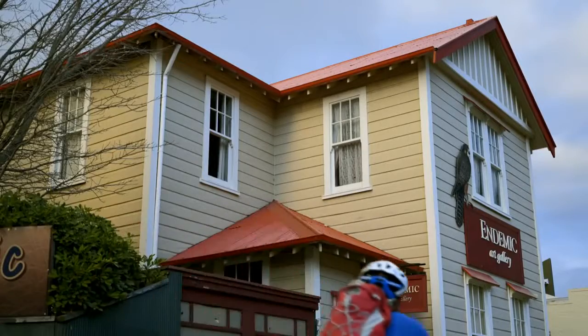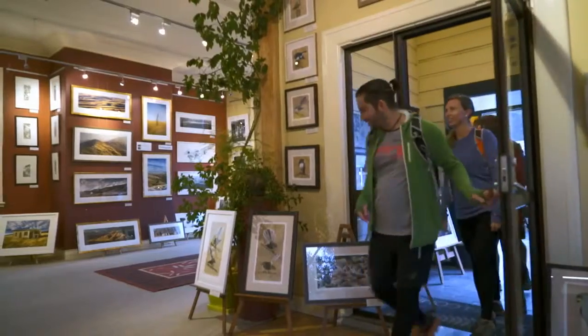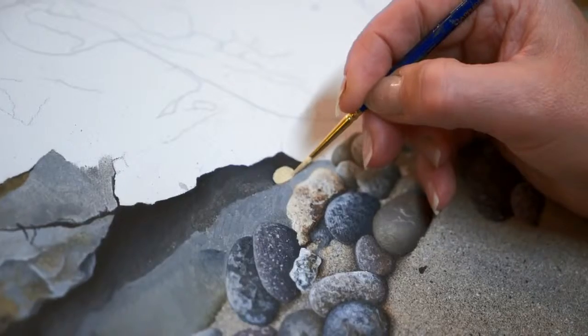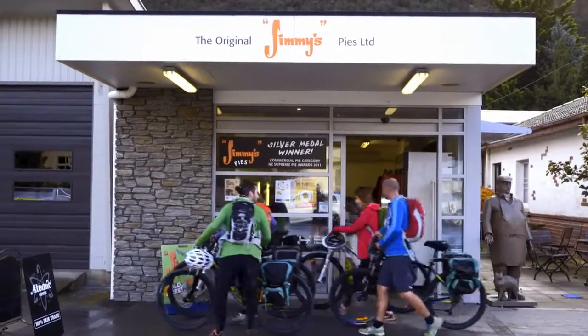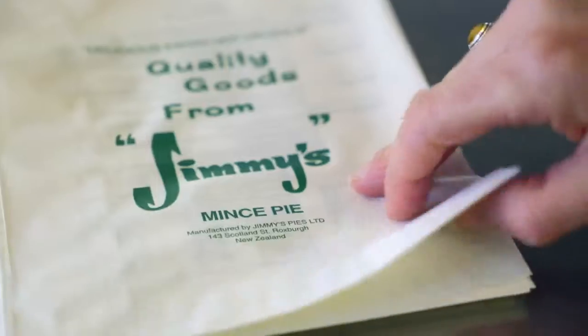Ten kilometres in, cyclists will arrive at Roxburgh Township, with the opportunity to stop for refreshments and explore art galleries and unique retail outlets. Visitors riding the trail often make the pilgrimage to Jimmy's Pies to sample a southern culinary institution.